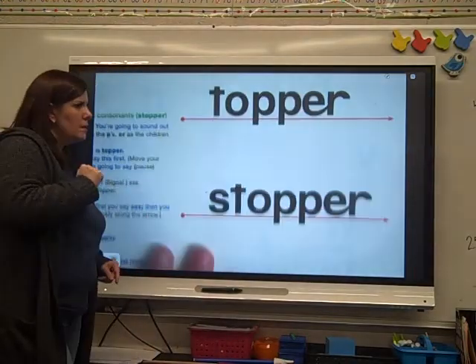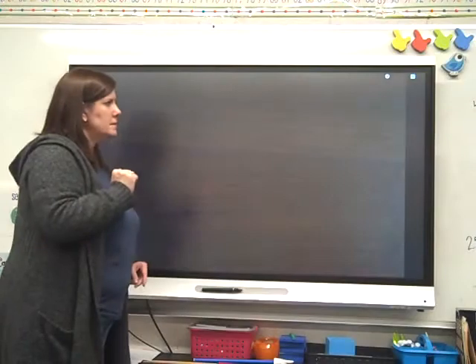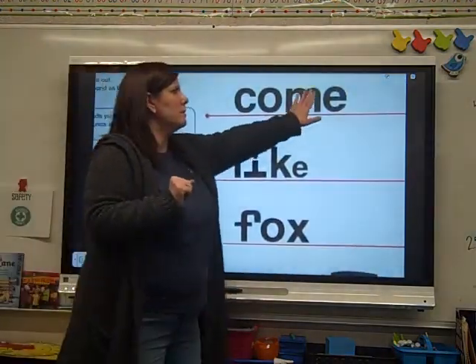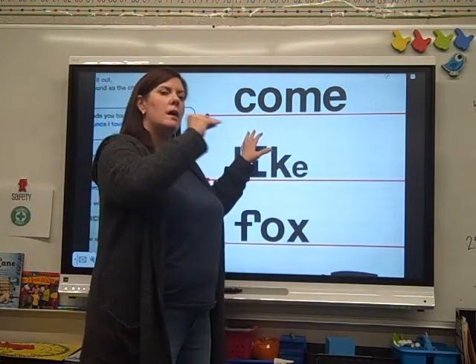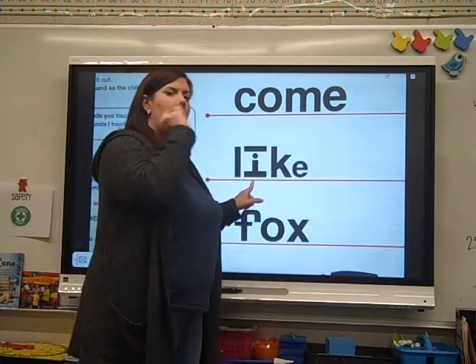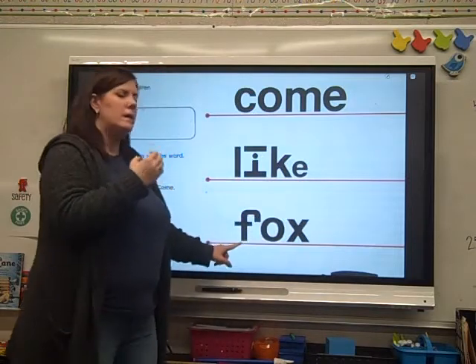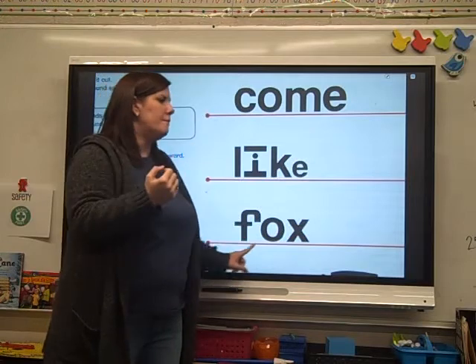Next page. Ready? Last page, guys. Remember, this is a little bit of a rule breaker. This is not a magic E — he's just silent. Ready? C — um — come. Ready? L — i — c — like. Ready? F — o — c — fox.